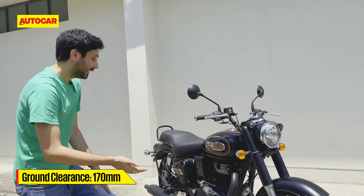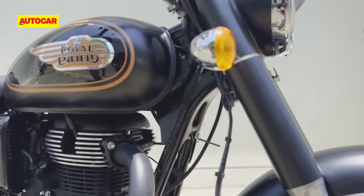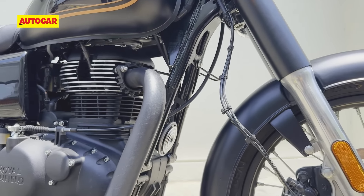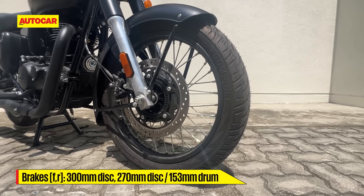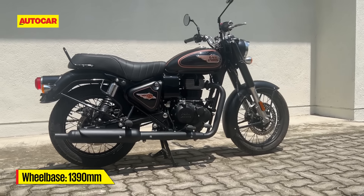The same goes for the chassis — it is essentially the same chassis as the Classic 350. It's this new double cradle frame; it's a nice frame. We spent a lot of time with the Classic and it feels like a good old Bullet but it's stable and it gives you a lot of good feedback. Wheel sizes are also the same, the brake sizes are the same. Technically, this is a very similar bike to the new Classic 350.